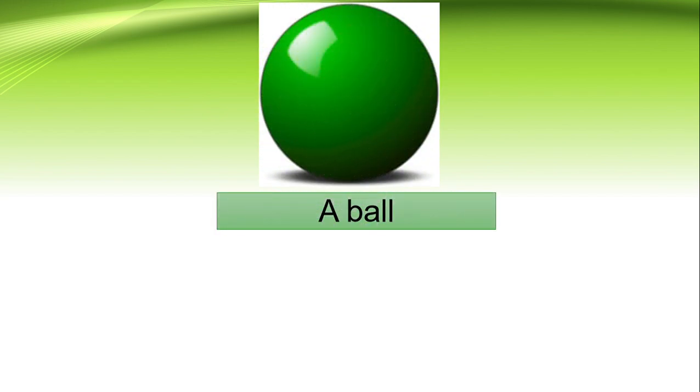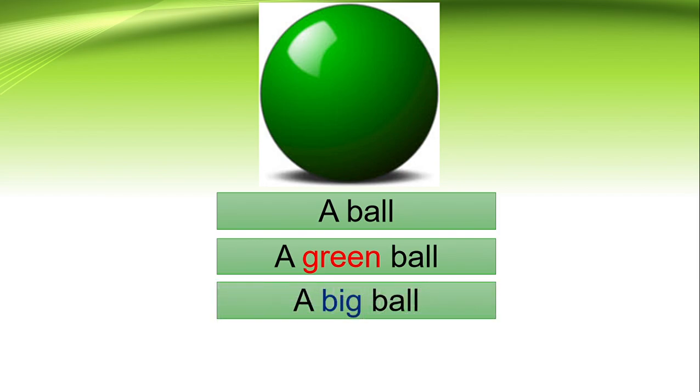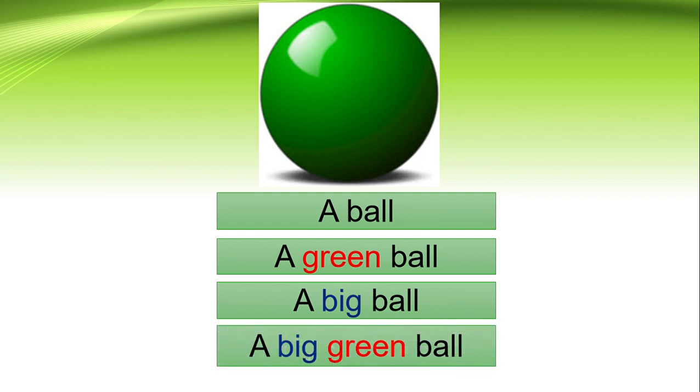A ball. What color is this ball? A green ball. How is this ball? A big ball. So the sentence will be: a big green ball.